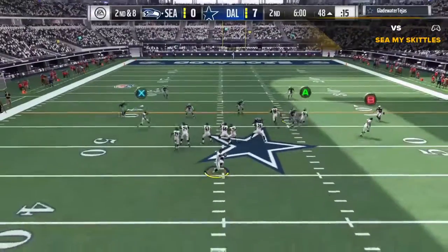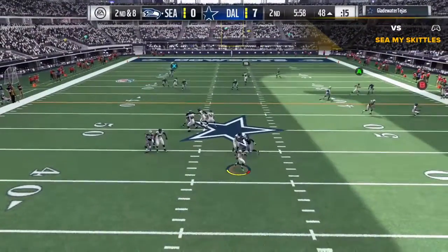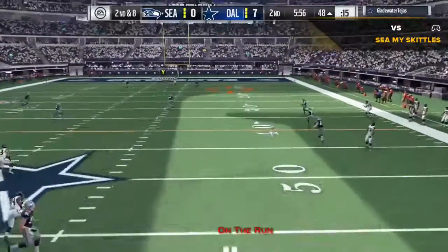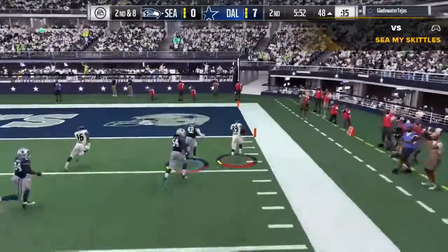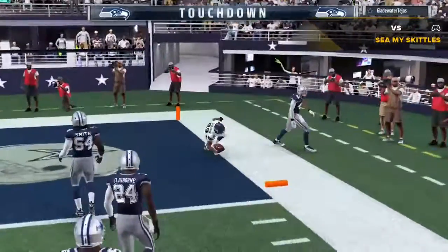On second down, Wilson leads into pressure, right on the run — he left it, he's got it with the 15 — and he will score! Touchdown!